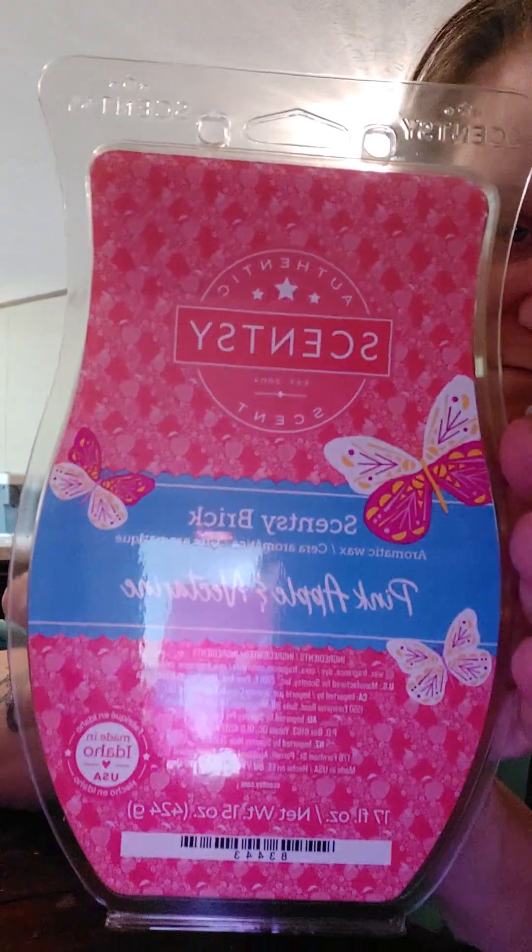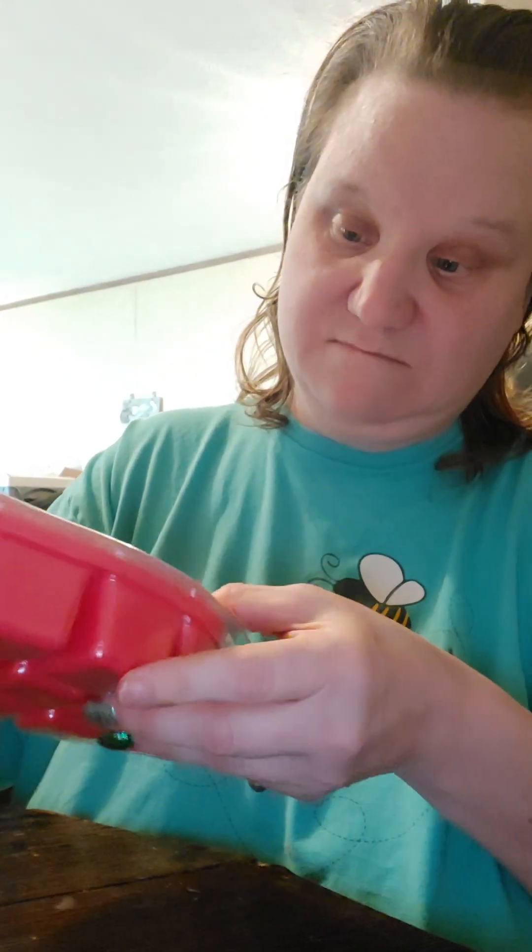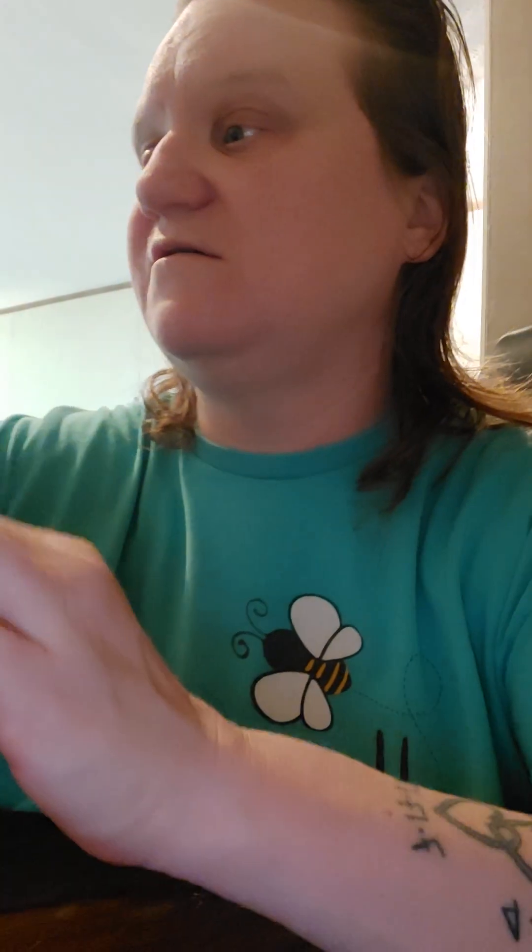So these are the summer bricks that are coming out. The next one is Pink Apple Nectar. It's very good — they're all very good. So the next one is Beach Daisy.